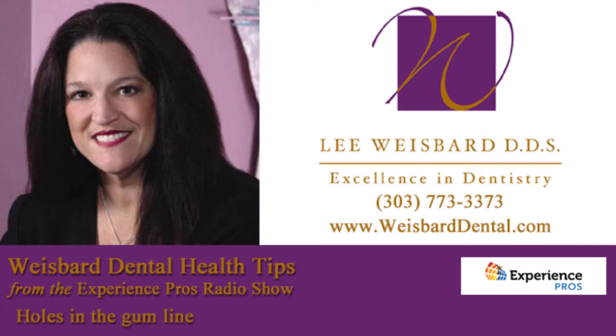We are so excited for the brand-new location coming for Weisbard Dental, very, very soon. Make sure you've marked your calendars for their grand opening event — they are still seeing clients at their current location and will be transitioning to the new location soon. Dr. Weisbard has been in the community for 27 years in the Denver Tech Center area. Go where I go — trust your teeth to the pro. That's Dr. Lee Weisbard at WeisbardDental.com, W-E-I-S-B-A-R-D-Dental.com, and the phone number 303-773-3373.